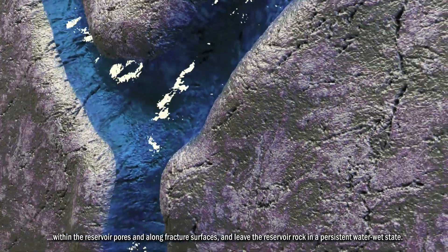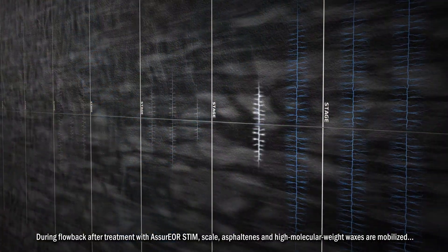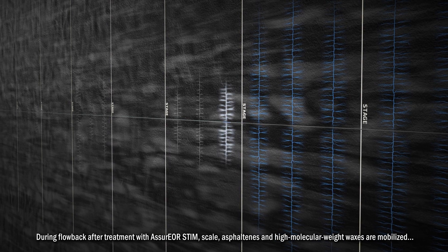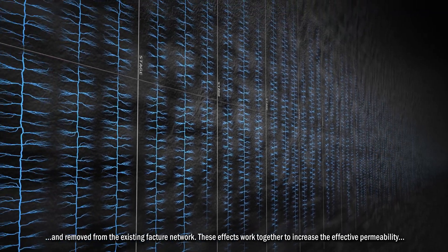These properties leave the reservoir rock in a persistent water-wet state. During flowback after treatment with Assure EOR stem, scale, asphaltenes, and high molecular weight waxes are mobilized and removed from the existing fracture network.